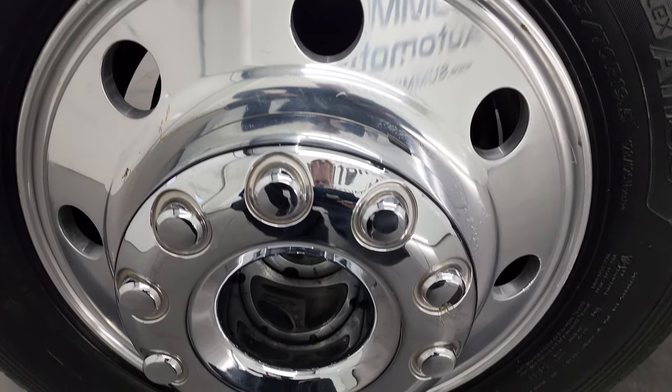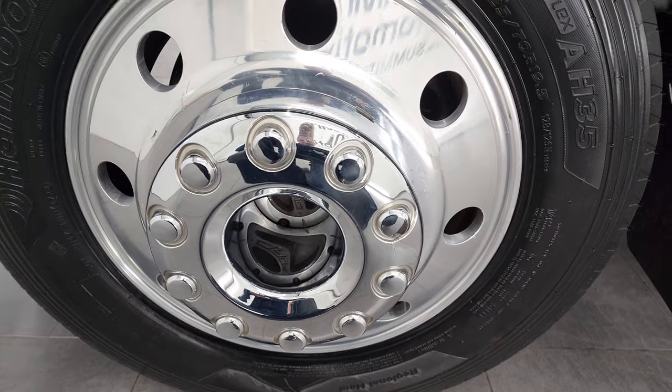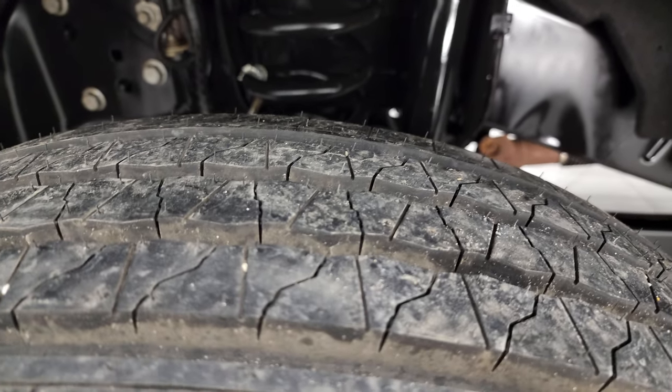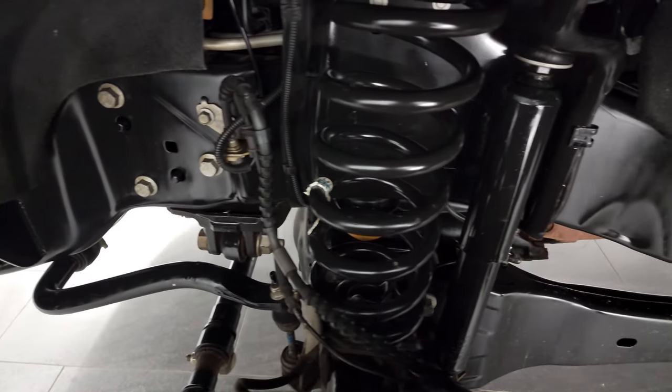This one comes with 19.5-inch polished aluminum rims, and it has brand-new Hankook Smart AH35 225/70R19.5 tires. They are brand-new — we put those on during our safety inspection, and it has six brand-new tires on this truck.